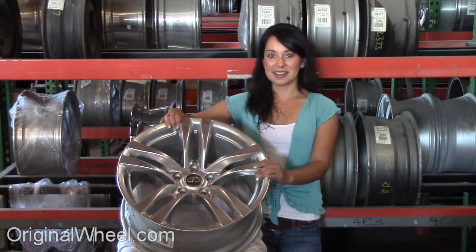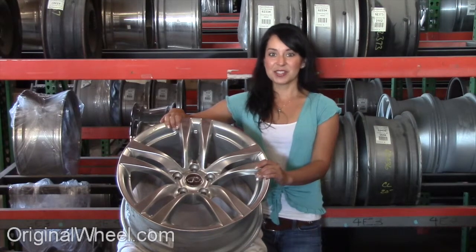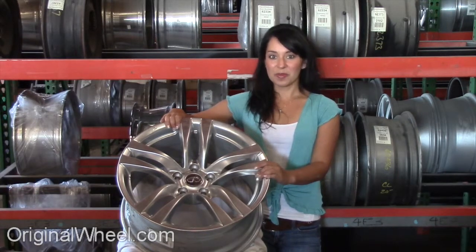Welcome to ReginaWheel.com. Are you in search of Factor Original Infinity FX wheels? Our ReginaWheel.com has used Infinity FX wheels. Just click on the link at the bottom of the page — it'll take you directly to the ReginaWheel.com website. All you have to do is select the year of your Infinity FX. From there,